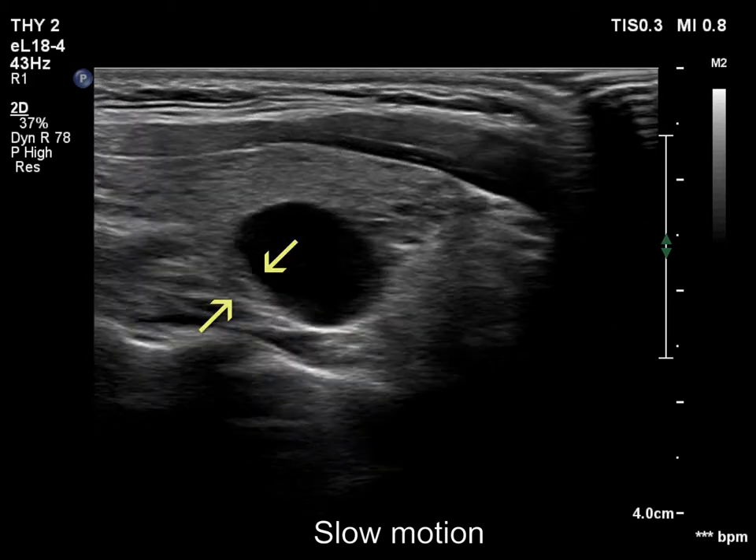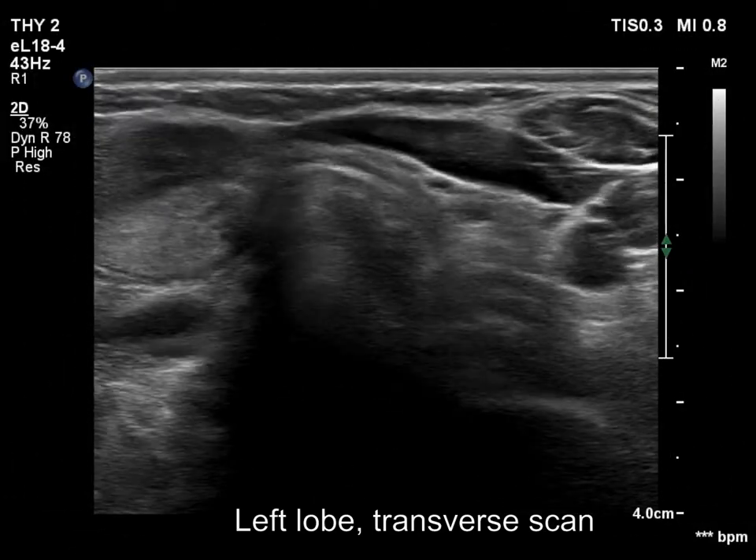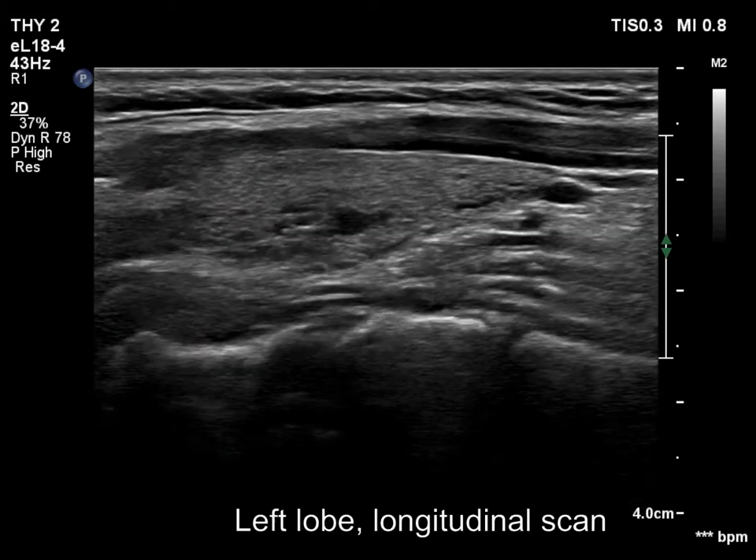Therefore, this nodule does not meet the criteria of a pure cyst. The left lobe has multiple tiny cystic areas without any clinical or oncological significance.